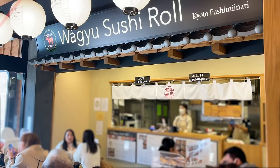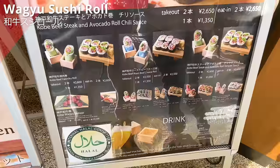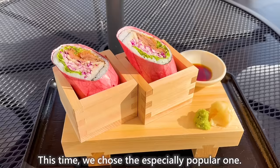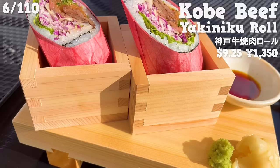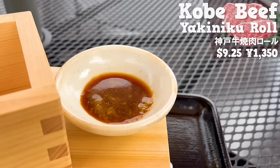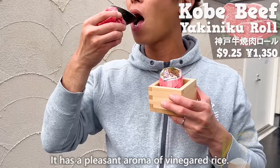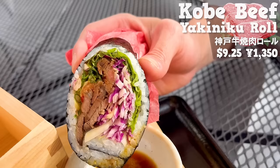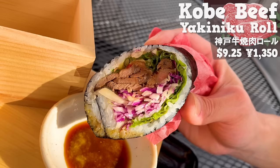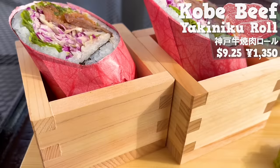The next shop is Wagyu Sushi Roll, a specialty shop for sushi rolls using wagyu. We chose the especially popular Kobe beef yakiniku roll. If you ask, the staff will serve it in a wooden container. It has a pleasant aroma of vinegar rice, plenty of Kobe beef, and is really juicy. The textures of lettuce and red cabbage add a nice accent. There are also spicy miso flavor and roast beef rolls, so give them a try.